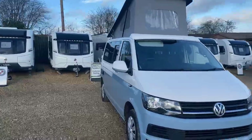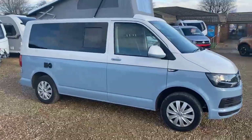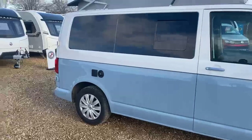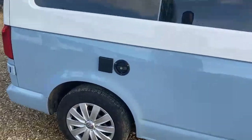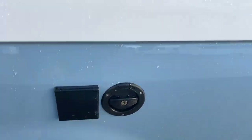Coming down the side you get the first look at this stunning white over denim blue two-tone finish. On the side of the camper you've got an inlet for a 20 litre onboard water tank, and you've also got your electric hook-up cable located there.